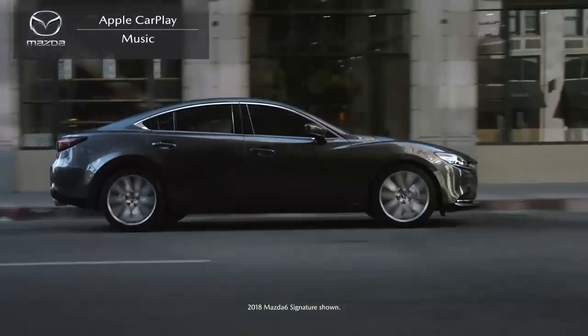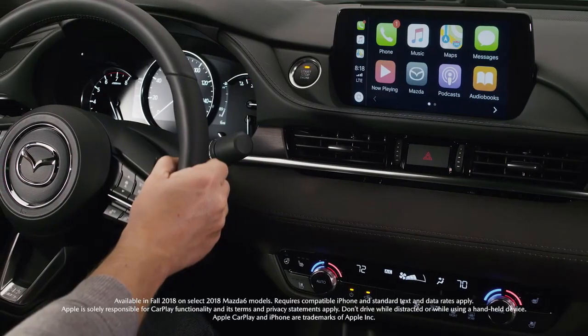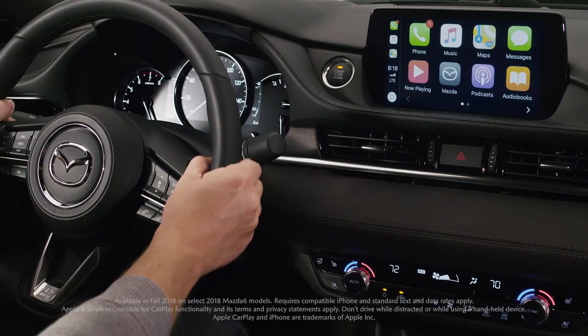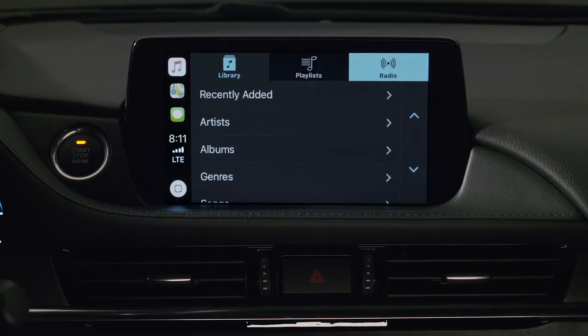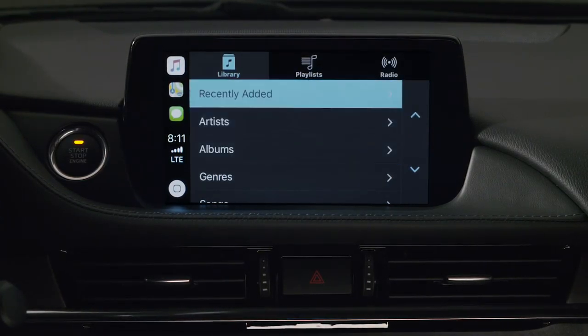Your new Mazda is available with Apple CarPlay integration, which is a smarter way to access some of the features and apps of your iPhone while driving. And all your favorite music is just a touch or command away. From the Apple CarPlay home screen, select the Music app, and your iPhone's entire library of music will be accessible and searchable by song, artist, playlist, or album.